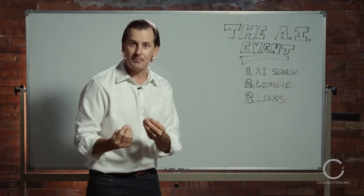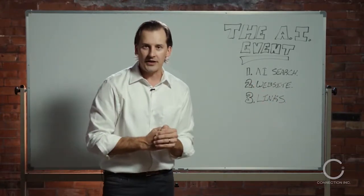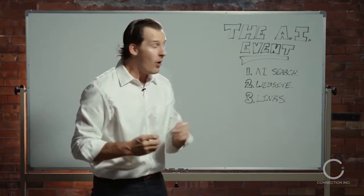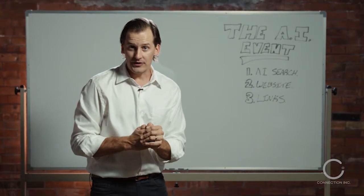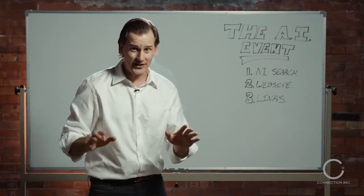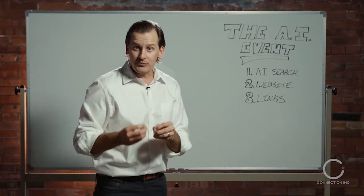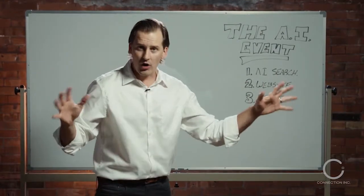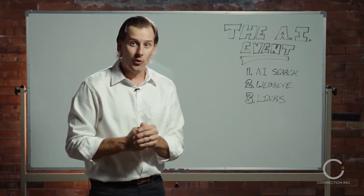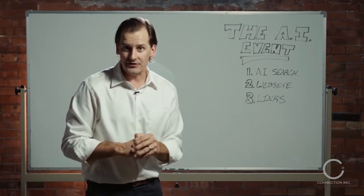Then the third thing that we're going to go through is link building. Link building is always a very important part of optimizing your web presence, but there are some very specific things that you need to know in regards to the latest artificial intelligence changes. It's going to be a content-packed event and what I'm going to be sharing with you has helped us rank businesses all across North America. It's relevant and it is going to help you generate more local customers that are actively searching for what you have to sell.